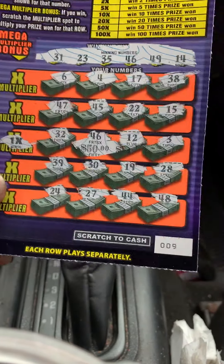Okay, that's not a winner, but we do have the $50 win here with the matching number 46. Okay, everybody have a great day. Thanks.